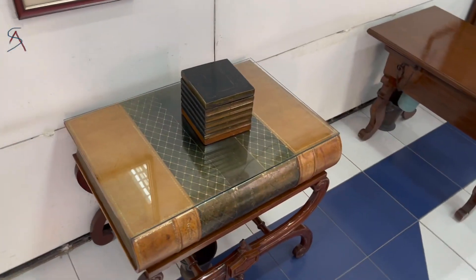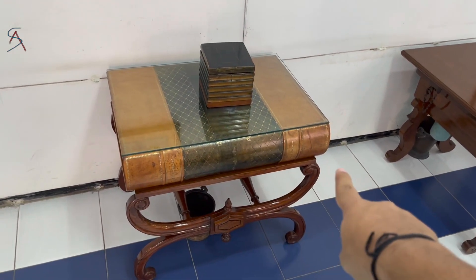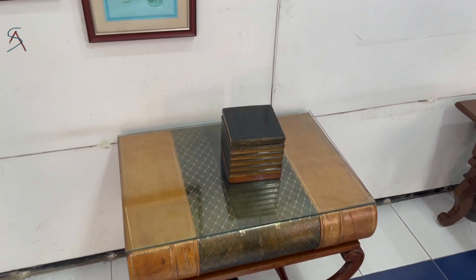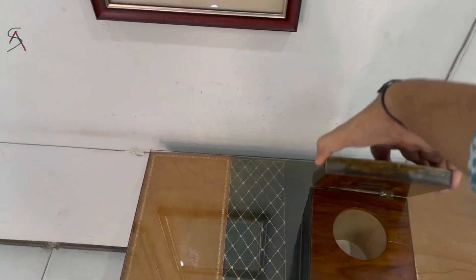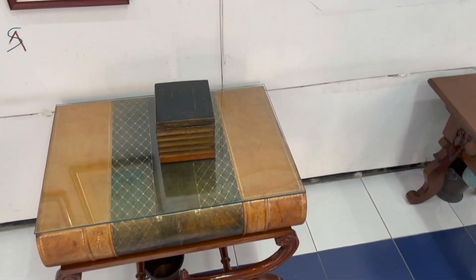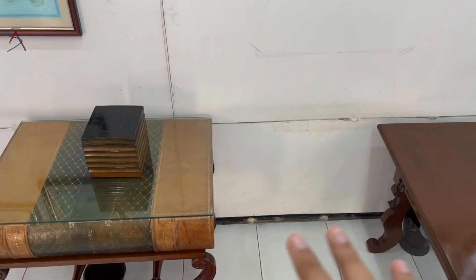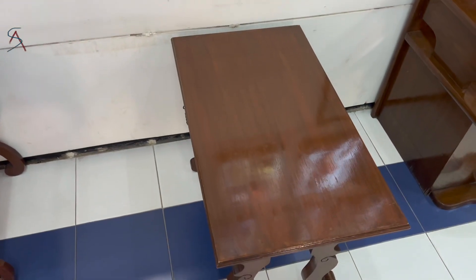This one is a toilet made by the French, using the Macbeth book, to hurt the sentiments of the British people — where people had to do their business over the book. In India, this would never be acceptable because books are always regarded as a form of the goddess Saraswati.